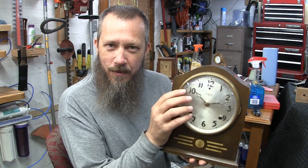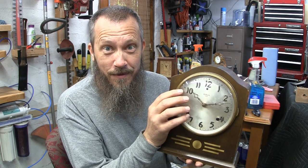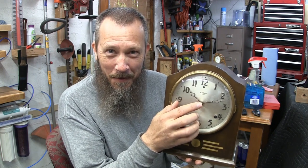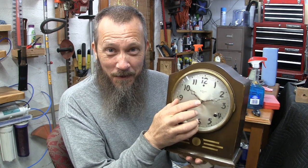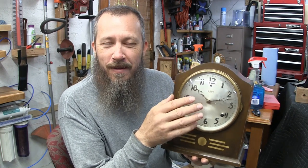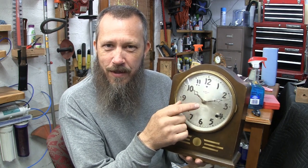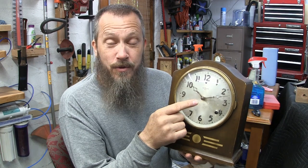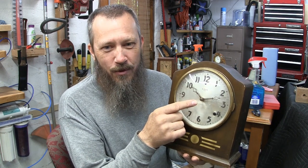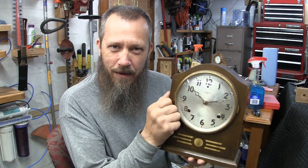What does that date mean? The Gilbert Clock Company was competing with other clock companies, and to give them an edge they tried to appeal to how old their company was. 1807 was the date they were using to claim how long they'd been in business. But William Lewis Gilbert, who founded the Gilbert Clock Company — do you know when he was born? 1806. So if 1807 was the year the company was founded, it was when William Gilbert was one year old. That is a big stretch.